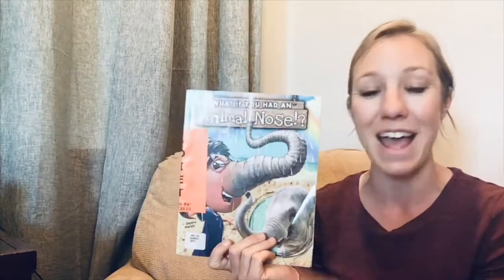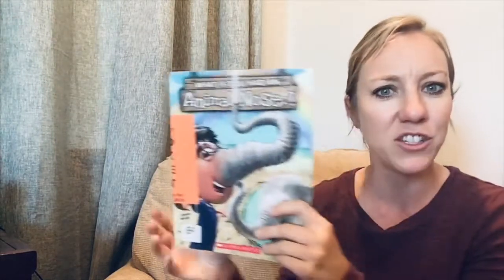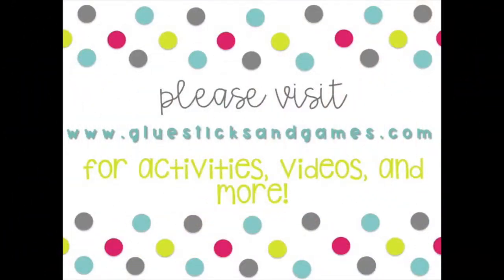So boys and girls, I hope you enjoyed that story and I hope you learned a lot. Did you pick out which animal nose you would want to have? I'll see you next time!